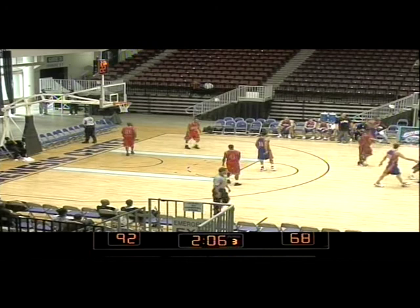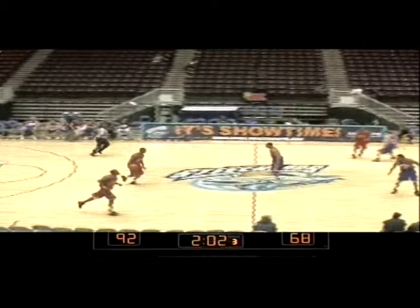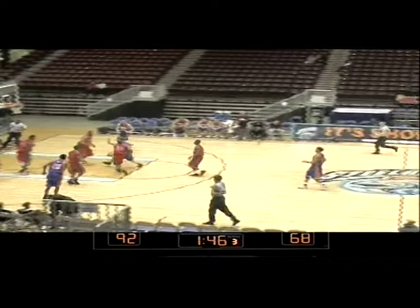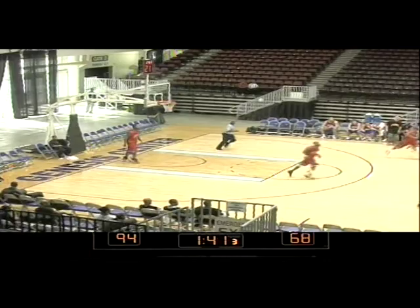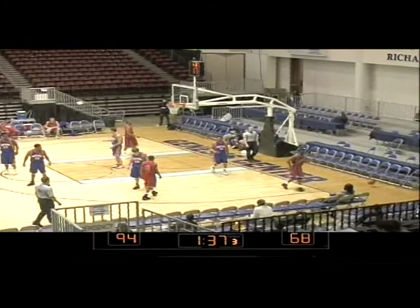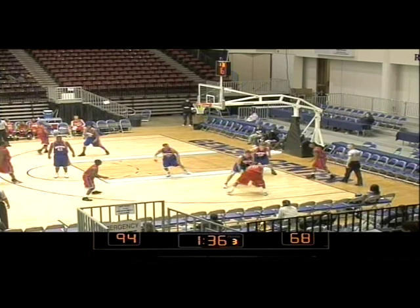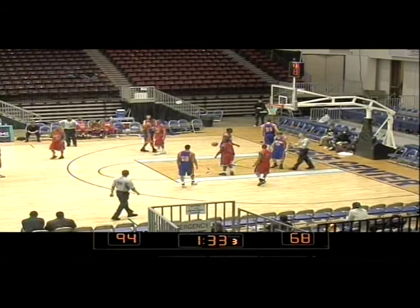Give the ball back to the High Flyers. Give an assist to Nate Ashcraft on that last play. Score the basket for number 36, Antoine Coger.